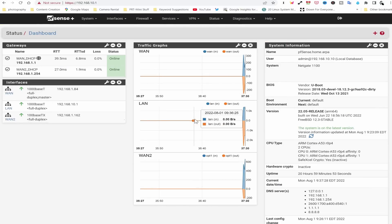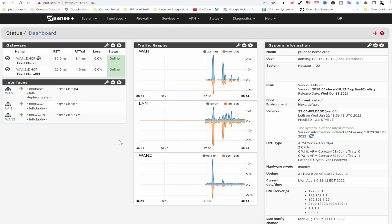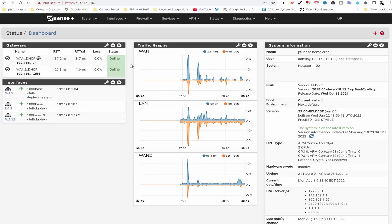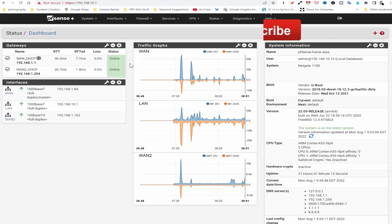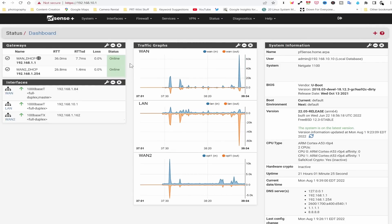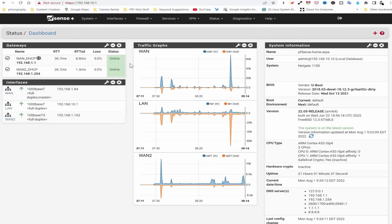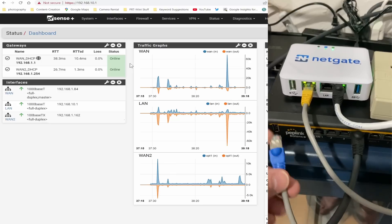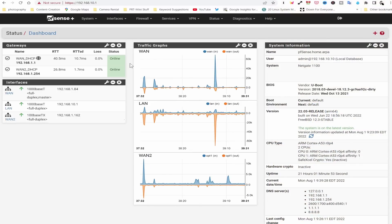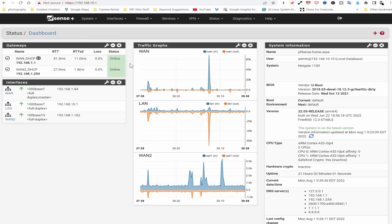I've already set this up, but I want to show you exactly what I did. One problem we ran into is that the way it comes, it wants to put everything on the same subnet and you cannot do that. Starlink is on 192.168.1.1, so you can't have the NetGate on 192.168.1.anything. I put the NetGate PFSense on 192.168.10.1 — a different network — and things started working. I plugged AT&T and Starlink into the unit, then the LAN port into a managed switch, and everything else plugged into that switch.